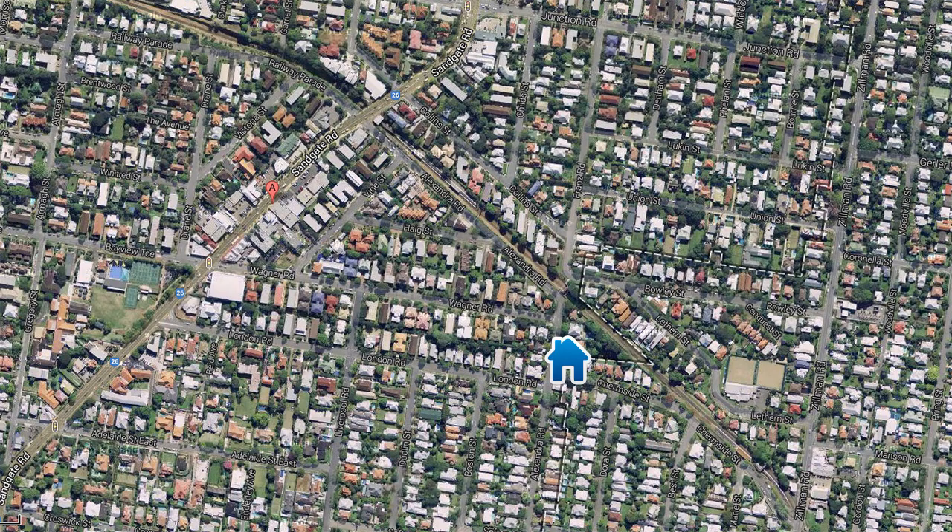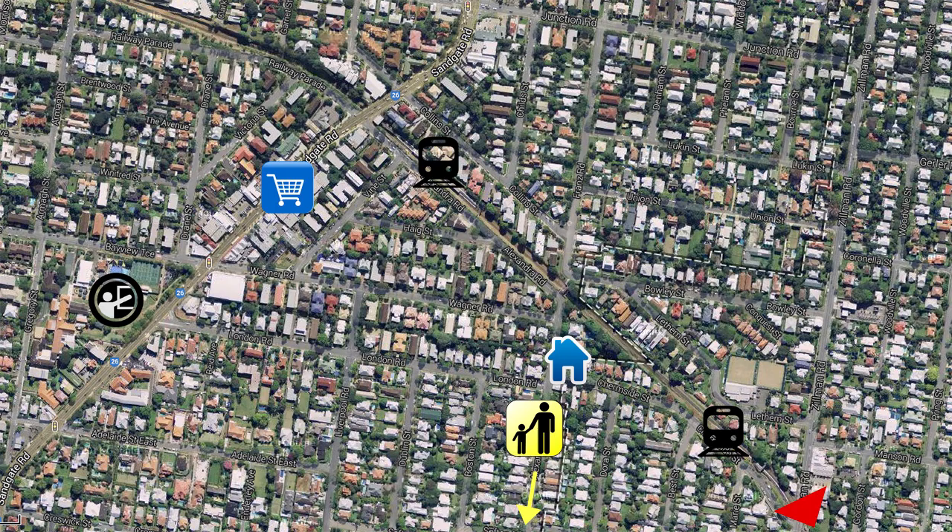This home is conveniently located within a short walking distance to Clayfield or Hendriff Station, Ascot Child Care Centre, private and public schools, buses, shops and Racecourse Road cafes.